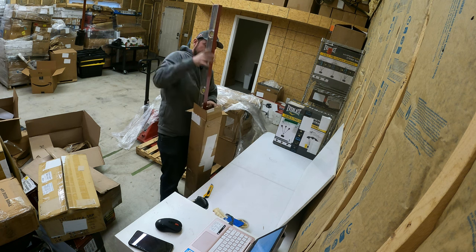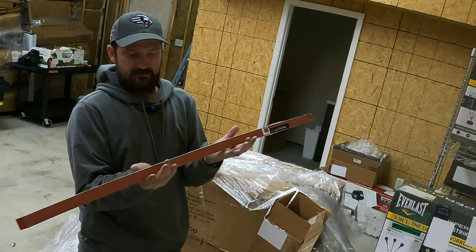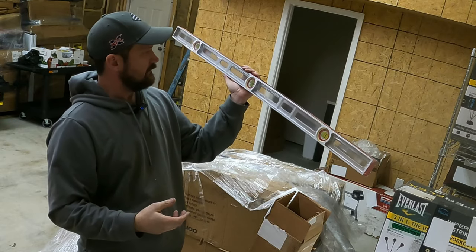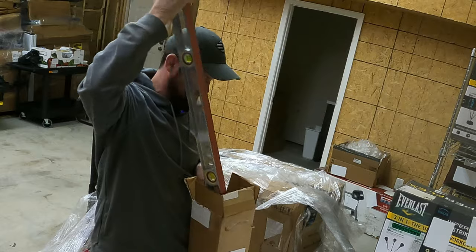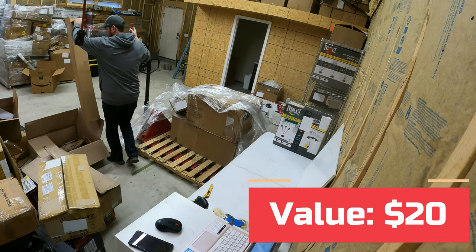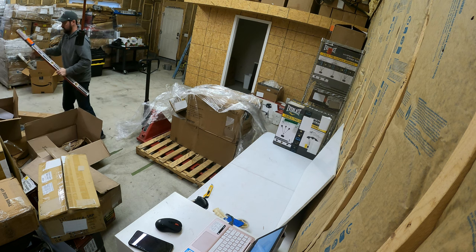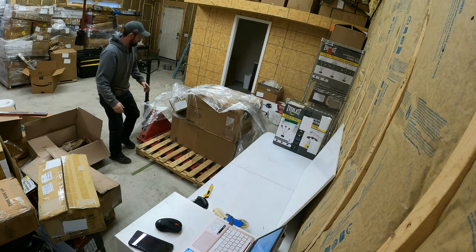It's a four-foot level — a Sands and Level Company level, really nice. Brand new like that, probably $20 at the garage sale. I'll keep it out of the box since that's kind of a waste of space — so there's a garage sale item for another $20.